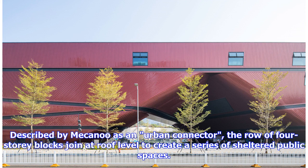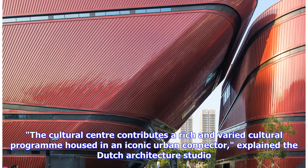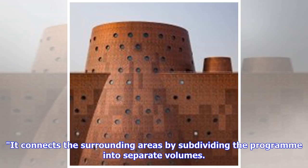Described by Mecanoo as an urban connector, the row of four-story blocks join at roof level to create a series of sheltered public spaces. The cultural center contributes a rich and varied cultural program housed in an iconic urban connector, explained the Dutch architecture studio. It connects the surrounding areas by subdividing the program into separate volumes.